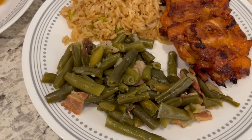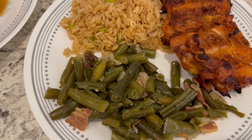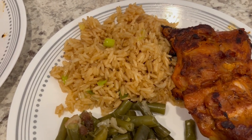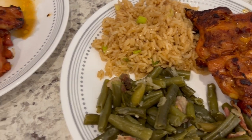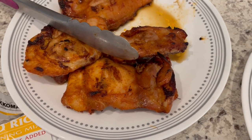I also made some green beans — they're frozen, and I added in some bacon, onions, and some seasoning. And here is the chicken, and here is the fried rice. I just added in some green onions and a little bit of sesame oil. So this is what we are having for dinner tonight, and we will see y'all next time.